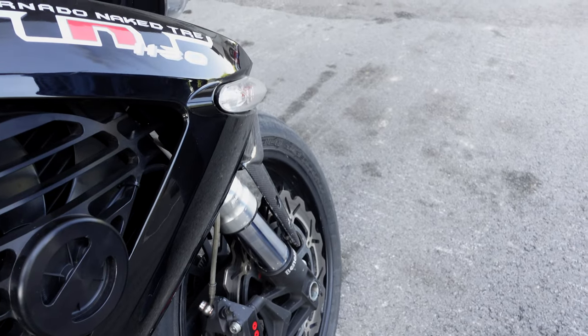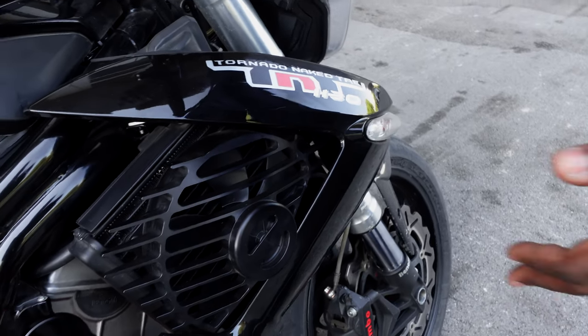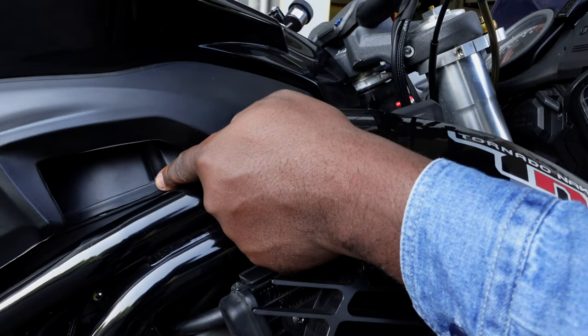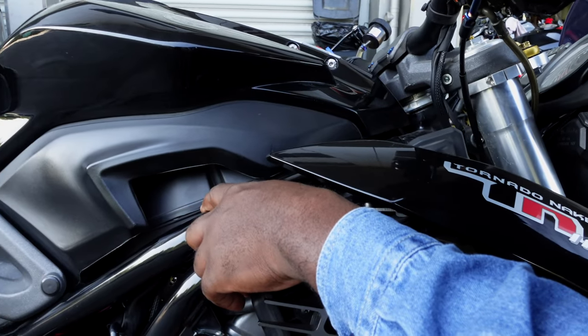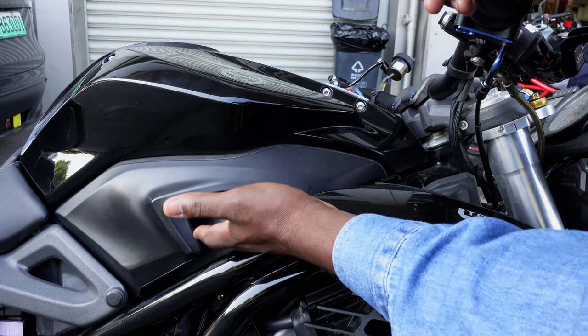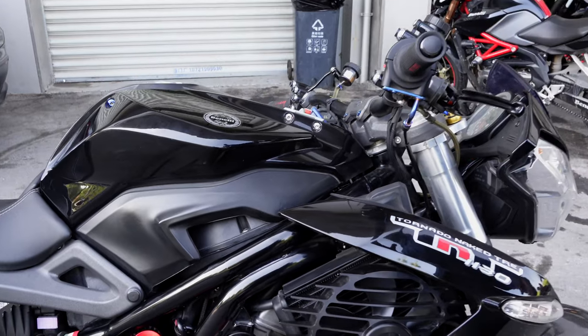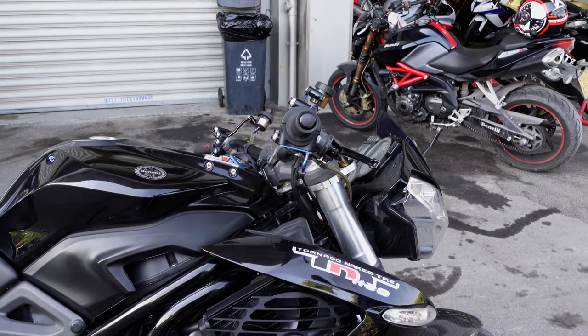Look at the air intake — it's not properly sealed and it's exposed as well, so once you pressure wash it water is just going to seep in there. I can understand why the owner has made so many changes to this bike.